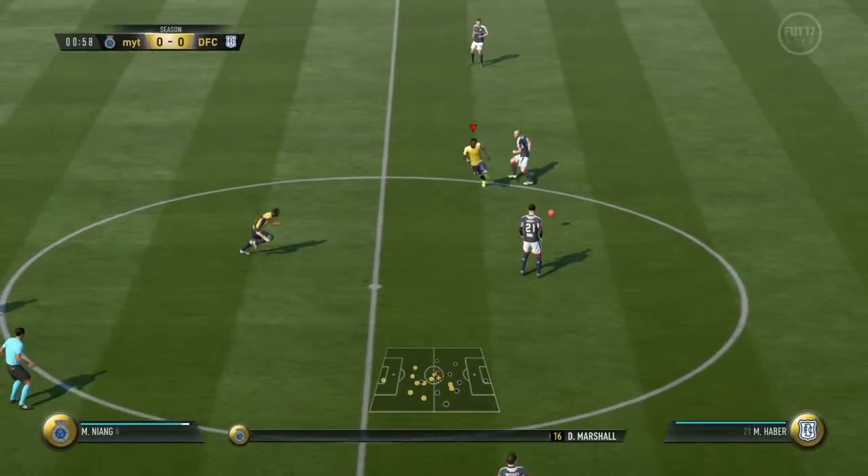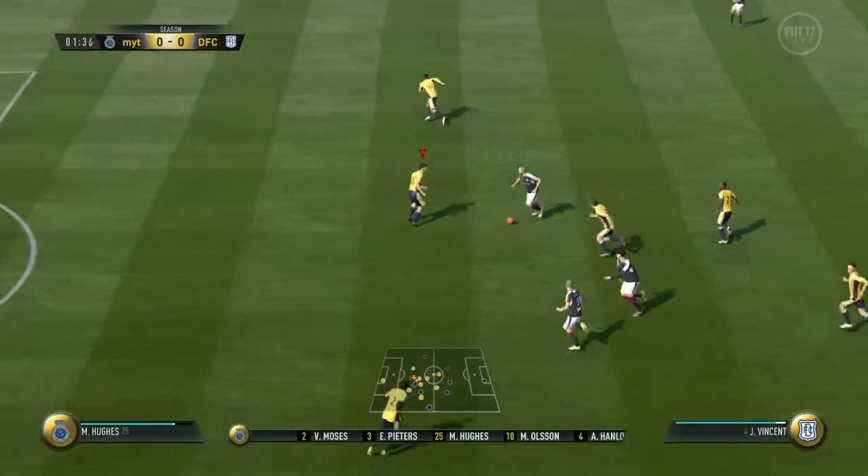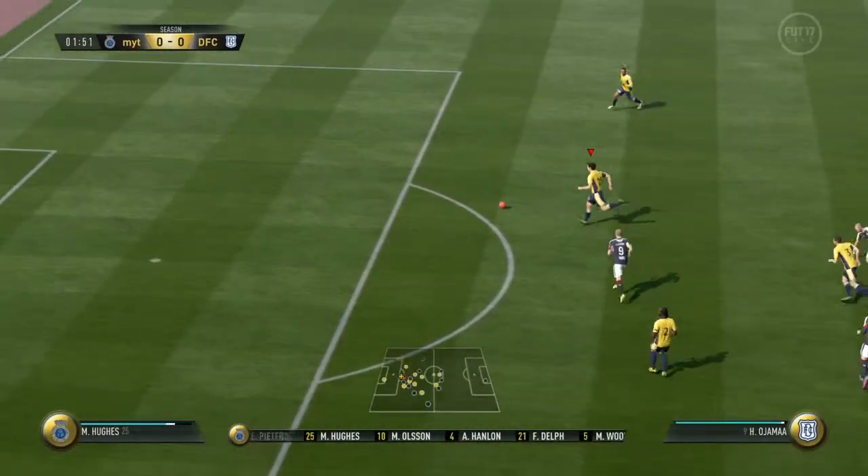This is how the home team shape up. David Marshall starts in goal. Victor Moses plays with Martin Olsen as the full-backs, and a partnership with these two strikers up front.